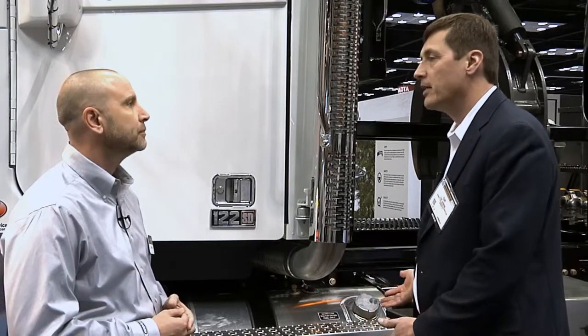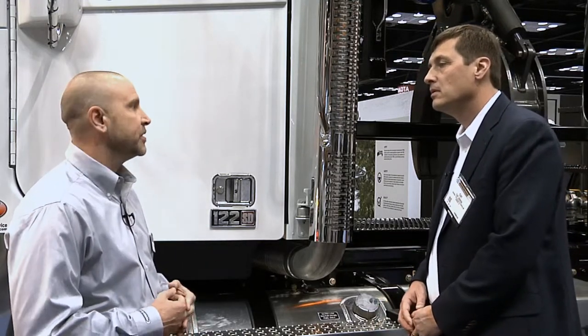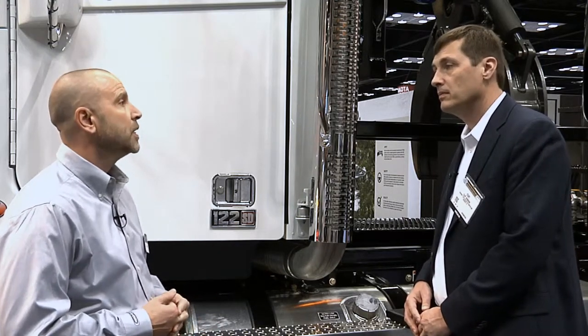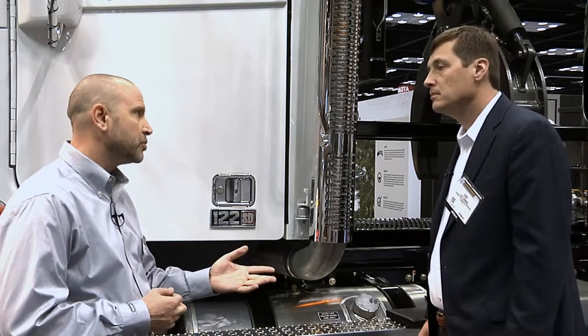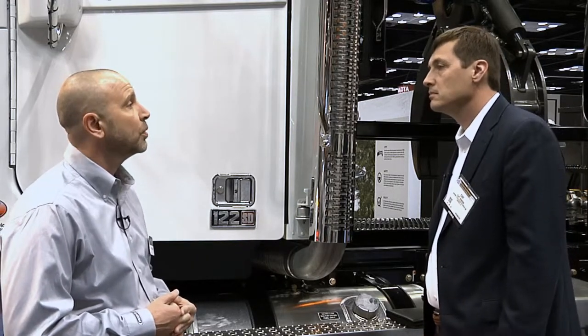How about in weight-conscious applications — are there options available? On this particular truck we can get down to about the 17,000-pound range, which is a very lightweight truck. So when you get into a dump truck application and want to go lightweight, this is obviously a good choice for this product.